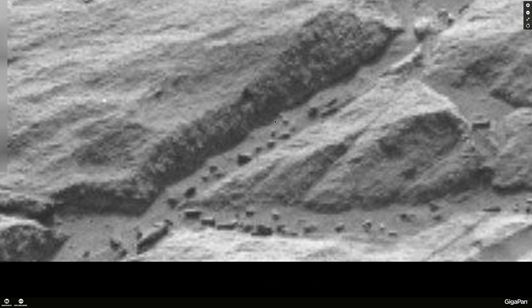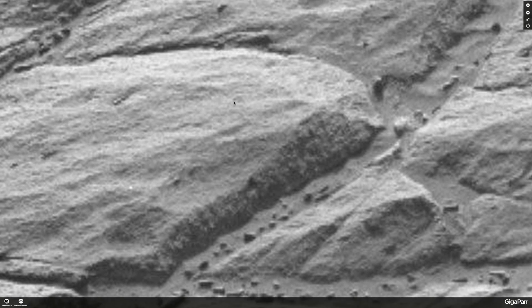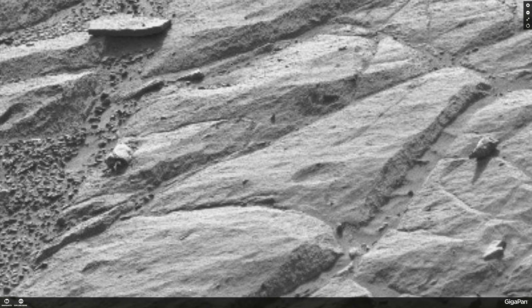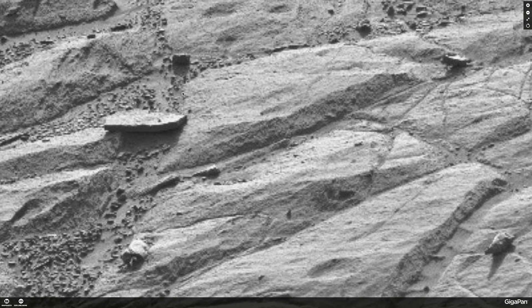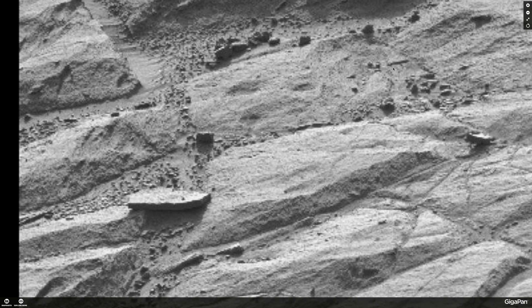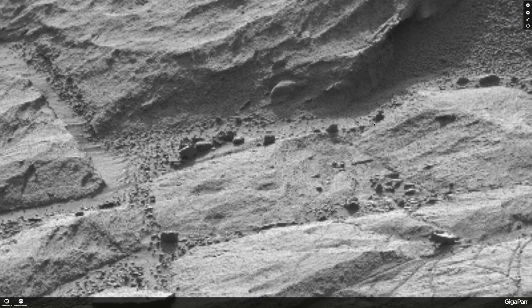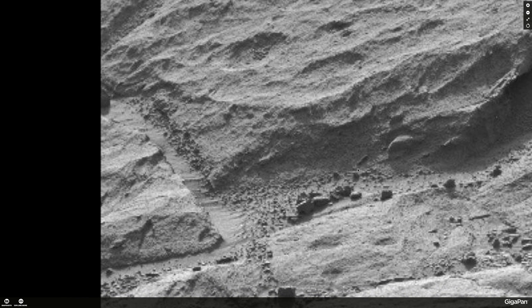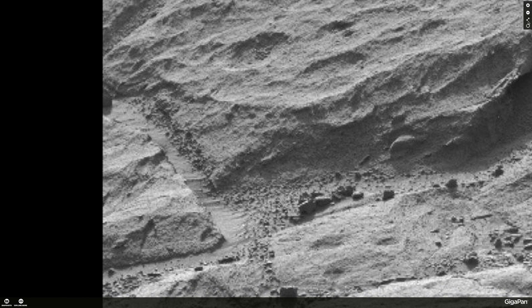Check that out. It's on Gigapan — it was uploaded by the username lightworks4. You can also get the original on the rover site and use your own software enhancements. There's plenty to look at. Take a look and let me know what you think.